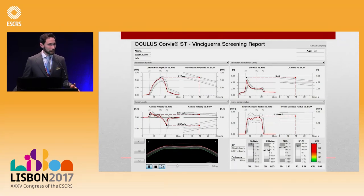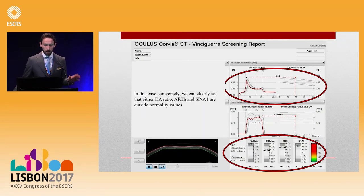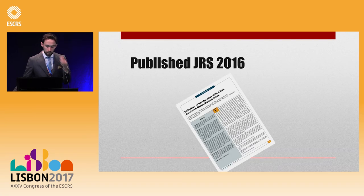Now let's see how an abnormal patient looks. You can clearly see that deformation amplitude ratio, stiffness parameter, and CBI are all outside the normality values. All these things put together in the same screening report allow us to determine if the patient has ectasia. This is published in the Journal of Refractive Surgery, it's open access and free to download. In the second part of the talk, we will discuss complex cases. Thank you.